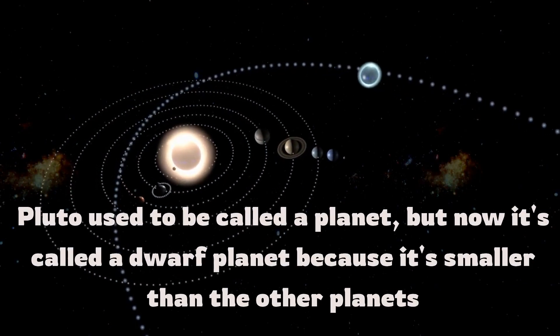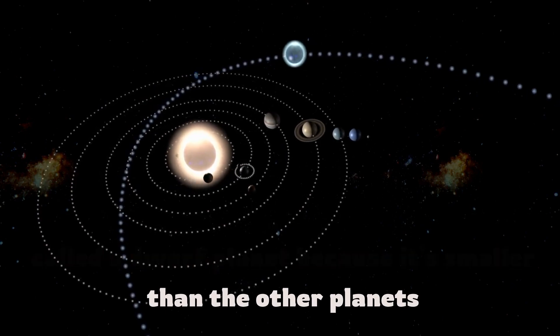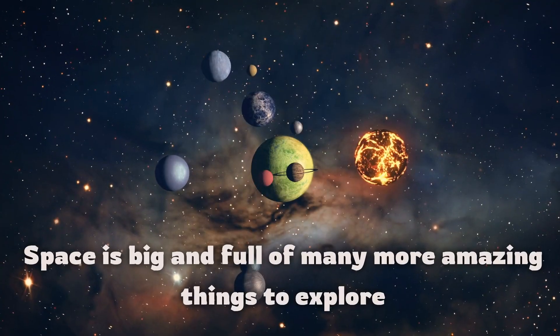Pluto used to be called a planet, but now it's called a dwarf planet because it's smaller than the other planets. Space is big and full of many more amazing things to explore.